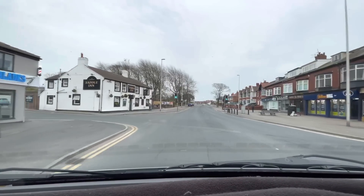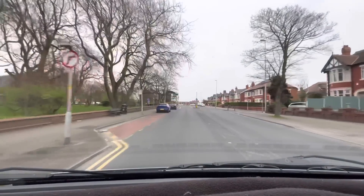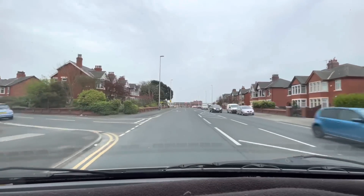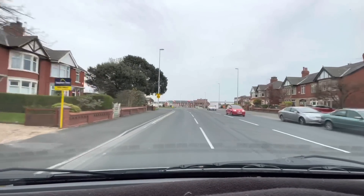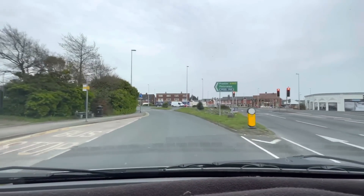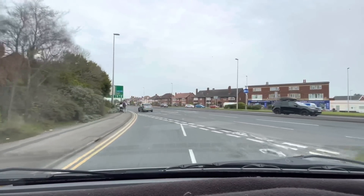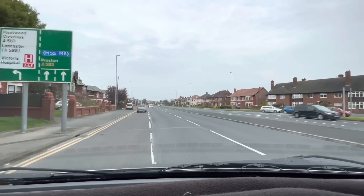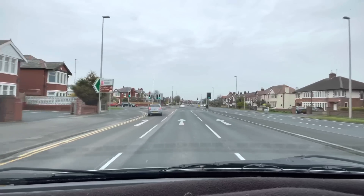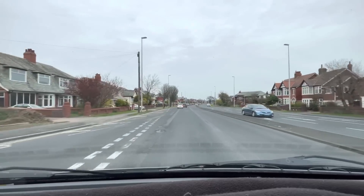There's the Saddle pub — the oldest pub in Blackpool, there you go. We're coming up to Oxford Square, a major junction with a massive signpost. I'm going to take a left here onto Preston New Road. That's the old way into Blackpool — it's called Preston New Road probably because it leads to Preston. We're going to head towards Kirkham, the market town of Kirkham.